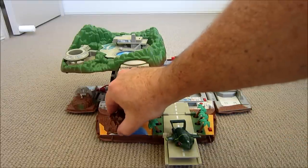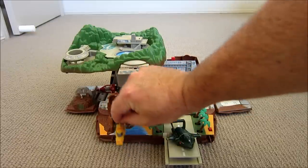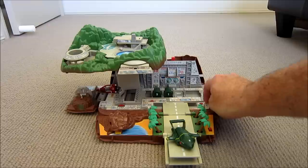In here we've got Thunderbird 4. We've got other Thunderbird pods, and they move backwards and forwards.